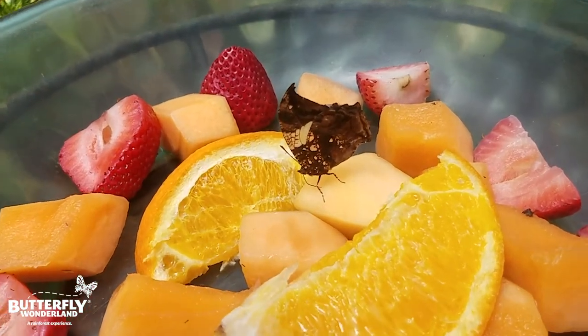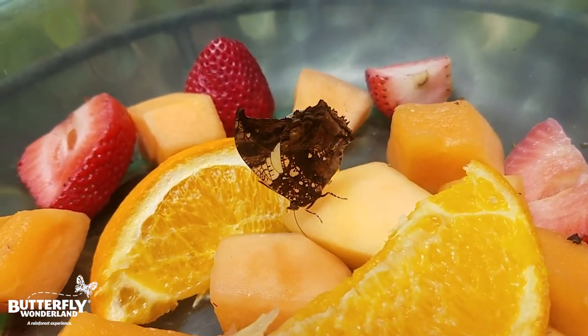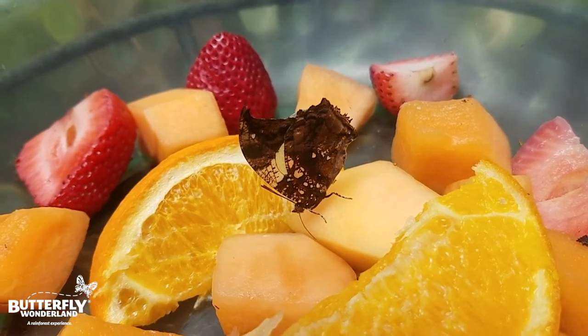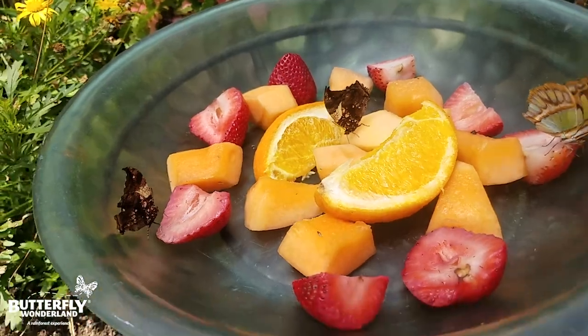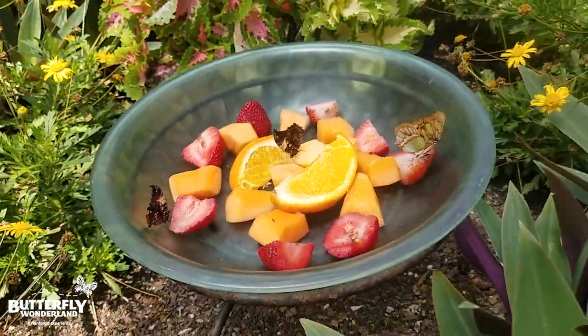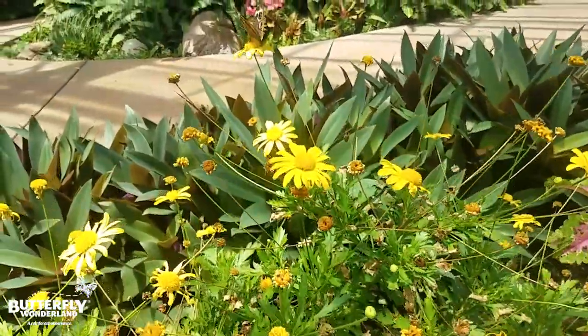If you can get really close up, you can see the proboscis — that's how they're getting the fermented juices out — with their proboscis. And they are enjoying that. Stay tuned. We're going to do a butterfly release and show you a moth party happening today here in the conservatory.